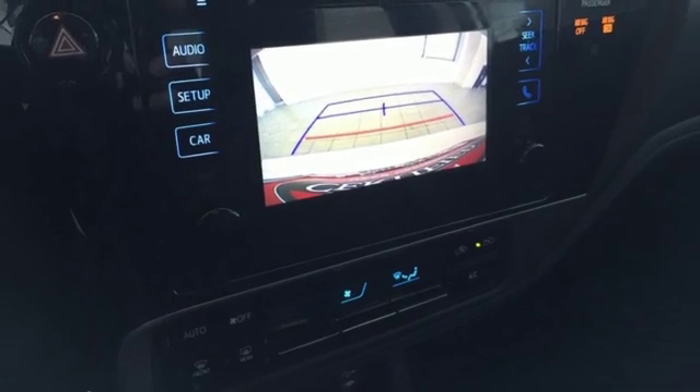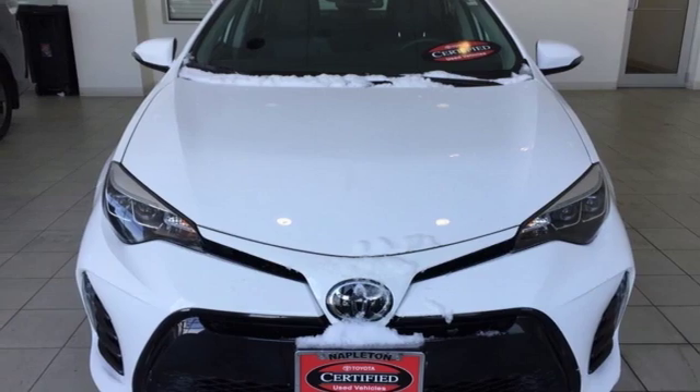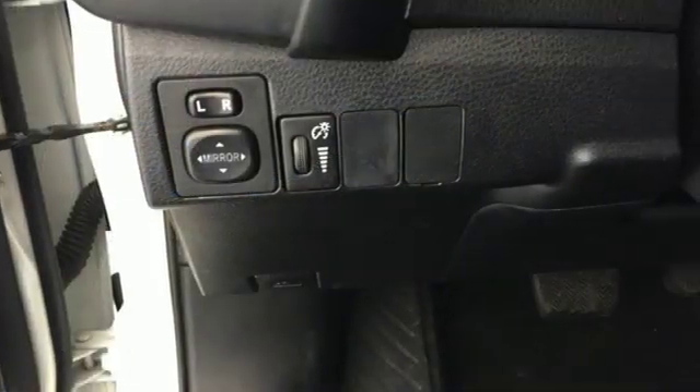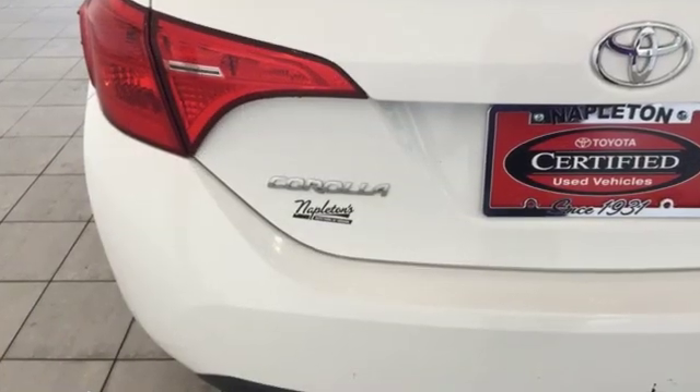Continuously variable automatic transmission, aluminum wheels, gas pressurized shocks, and inline four cylinder engine. Kelly Blue Book reports Toyota's Corolla sedan continues to offer buyers a proven commodity that delivers value, efficiency, and peace of mind.